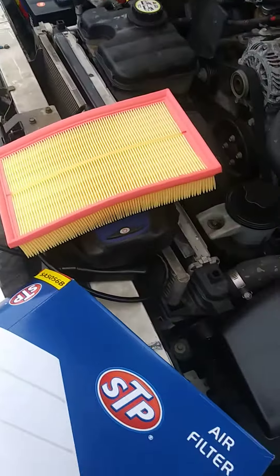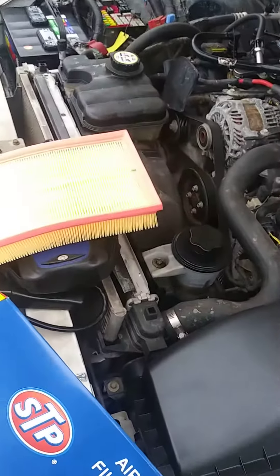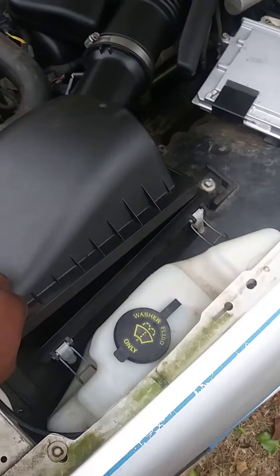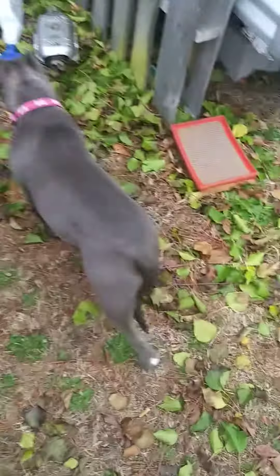...P061B code and what it is. It's about your air filter. In my case, mine was throwing the code because there was no air filter in there — I forgot I had them take it out. That's the one that came out.